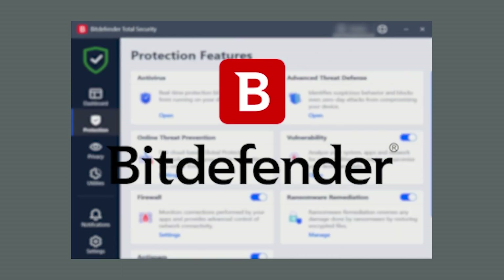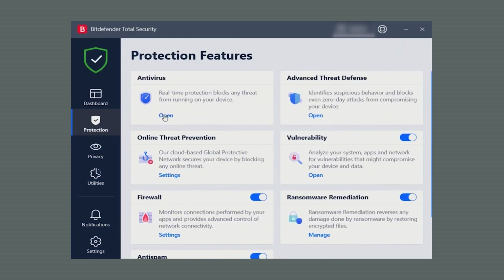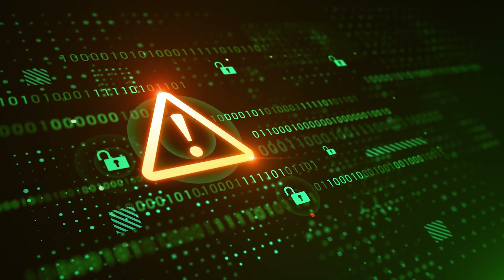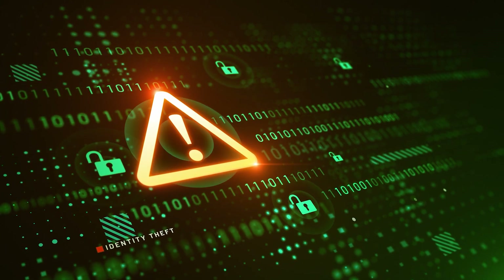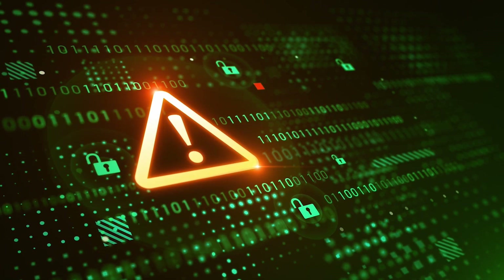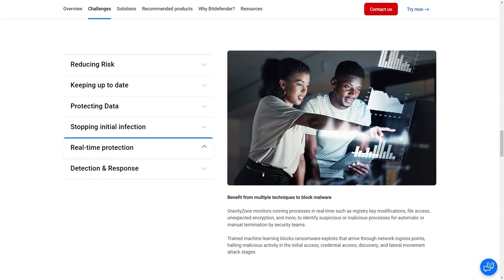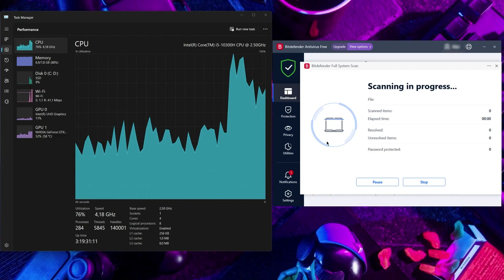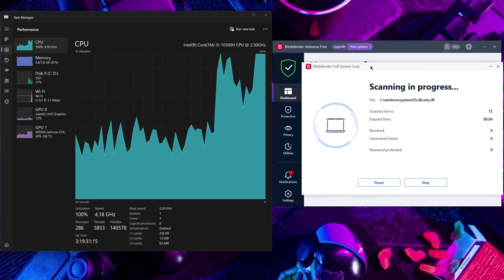Next up, we have Bitdefender, holding the number four spot on the list. Bitdefender is a powerful antivirus known for its excellent antivirus engine. This engine combines an extensive malware database with machine learning and artificial intelligence, offering highly effective protection against various malware threats. Notably, it excels in cloud-based malware scans, which reduces the strain on your devices. Bitdefender stands out for its minimal impact on system performance during tasks like full disk scans.